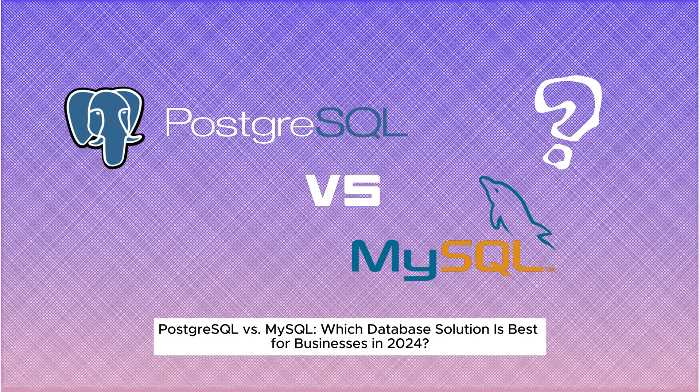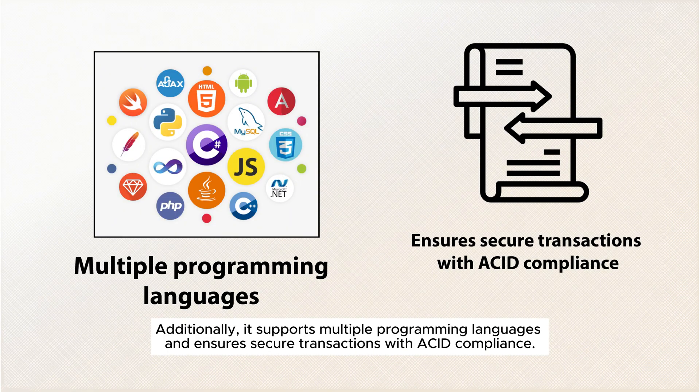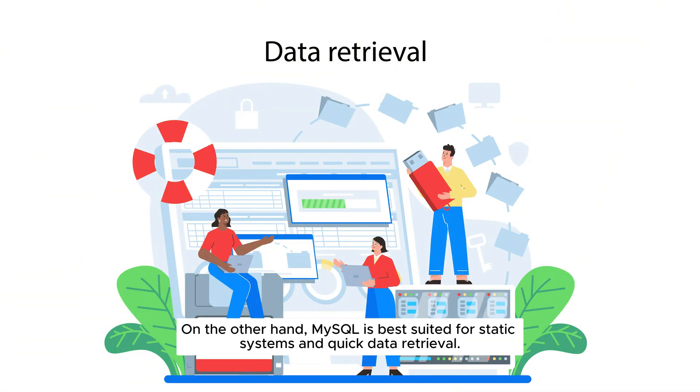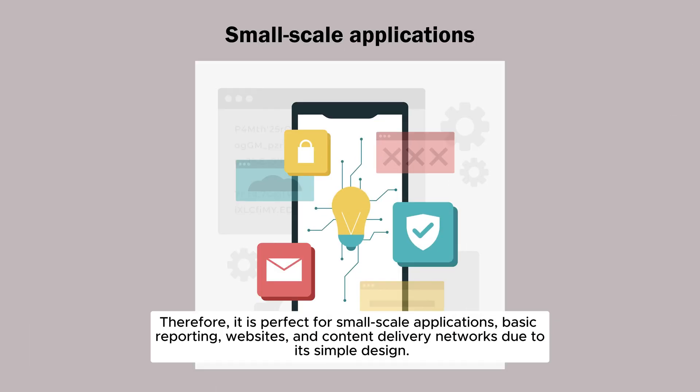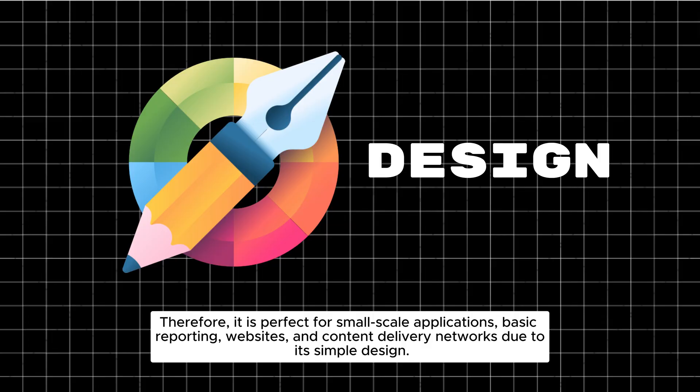Which database solution is best for businesses in 2024? PostgreSQL is ideal for complex, large-scale applications that require advanced operations and custom data types. It supports multiple programming languages and ensures secure transactions with ACID compliance. MySQL is best suited for static systems and quick data retrieval, making it perfect for small-scale applications, basic reporting, websites, and content delivery networks due to its simple design.